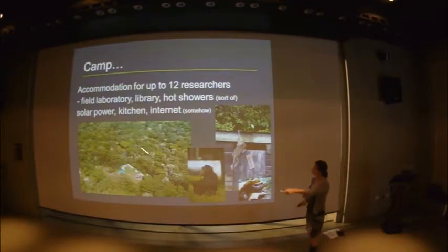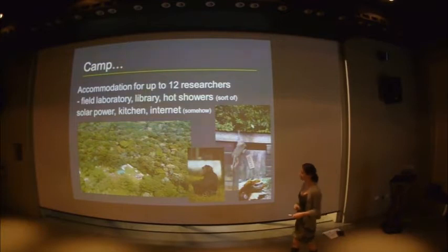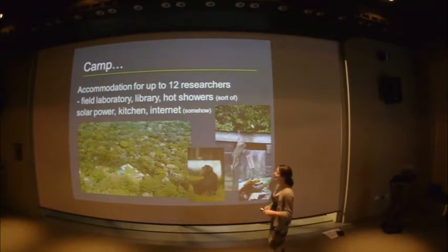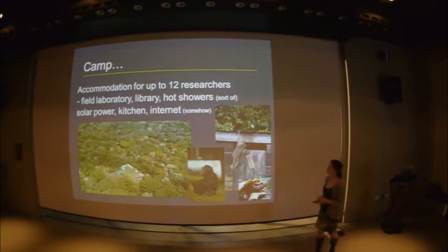This is camp. We live inside the forest a couple of kilometres in. We've got accommodation for 12 researchers, a permanent field staff — some of whom live on-site and some off-site — a laboratory, a library, hot showers if someone remembers to light a fire under the water tank, a solar power kitchen, and occasional sporadic internet.